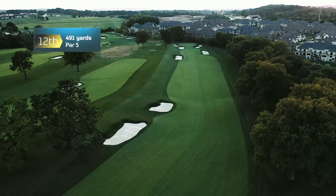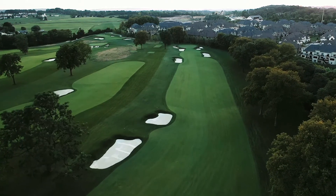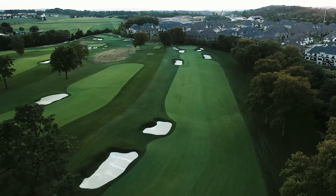Hi, my name is Hannah Fireman and today we're on number 12 at Wissahickon. This is a par 5, bunkers on the left, a little OB on the right, but everything slopes to the right, so I'm gonna try and throw a driver up there on the left and funnel it down.